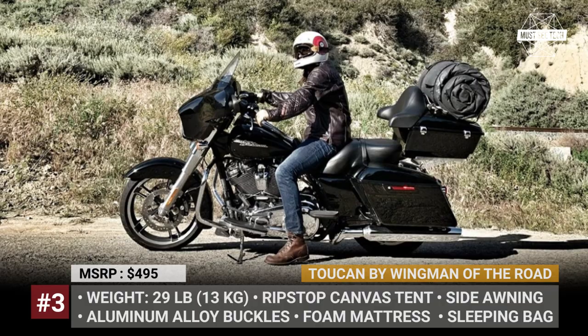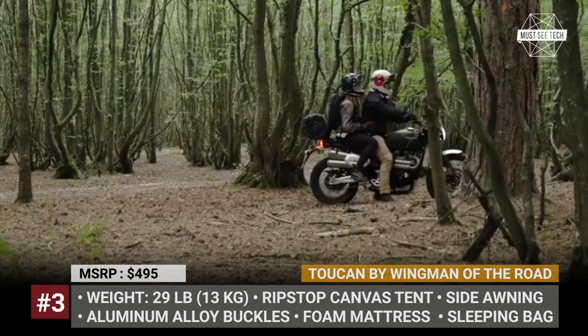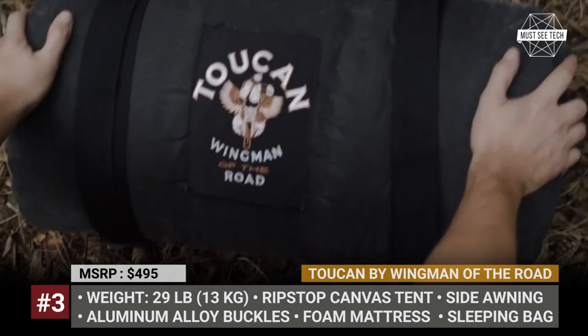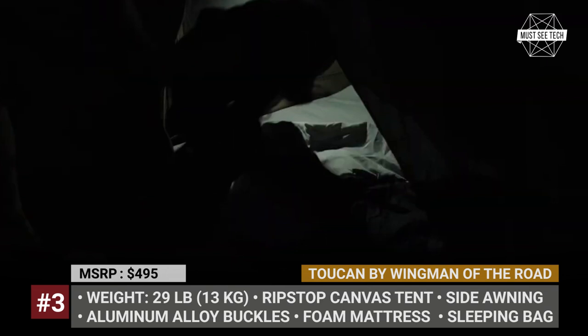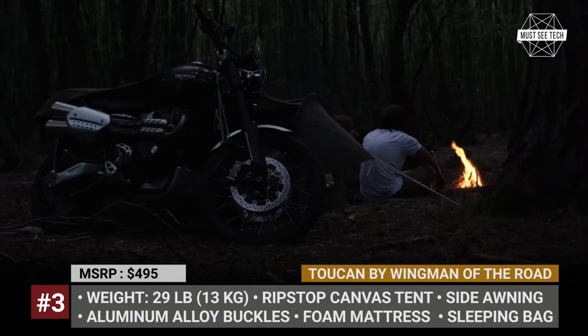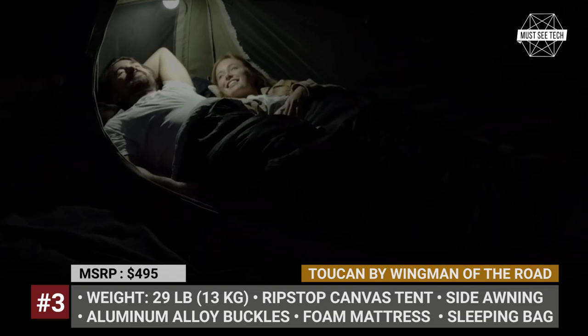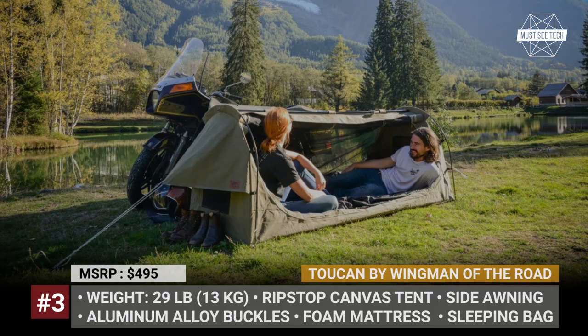Toucan by Wingman Off The Road. Designed by bikers for bikers, the Toucan is an updated version of the company's Goose all-in-one motorcycle camping system. The major benefit of the Toucan is that it's bigger across all dimensions, allowing you to travel with a partner. The 2022 model also addresses some minor concerns collected from customers — the plastic clips on the compression straps are now replaced with aluminum quick-release buckles, while the long awning side of the tent gets an extra flap. This allows you to close the tent completely and keep the side awning attached to the motorcycle, which comes in handy in colder weather. The Toucan includes a foam mattress, a sleeping bag, and a cover that can double as a multi-use ground sheet.